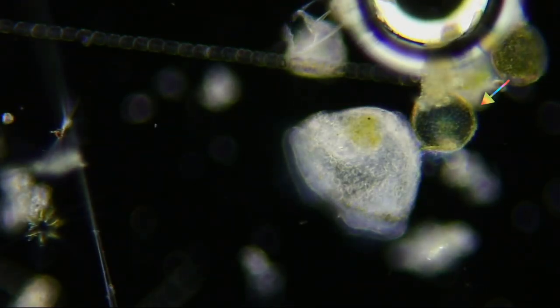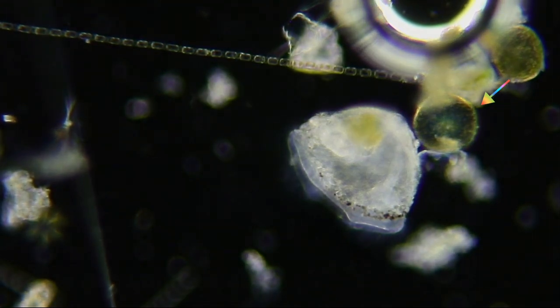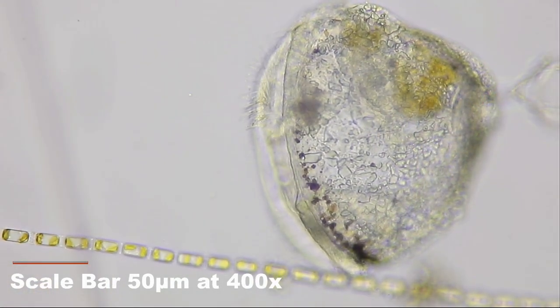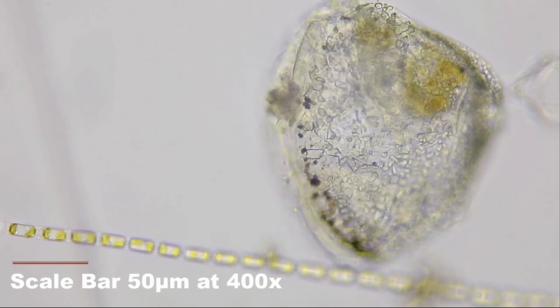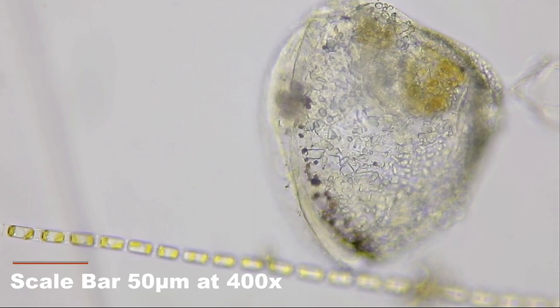This funny rounded triangle shape is the siphonaut's larva of a bryozoan. The cilia along its edge are used both to help it move in the plankton and to help direct food into its mouth. Notice how it can tug its cilia inside to protect them.